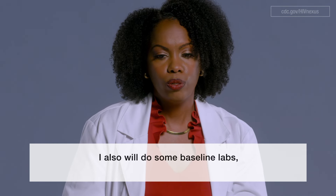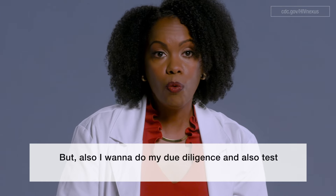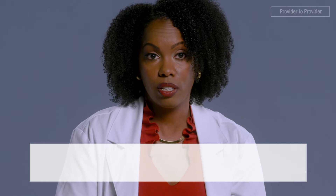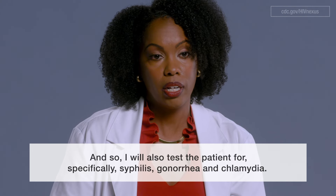I also do some baseline labs like checking their kidney function, and I want to do my due diligence and test them for other sexually transmitted infections — specifically syphilis, gonorrhea, and chlamydia.